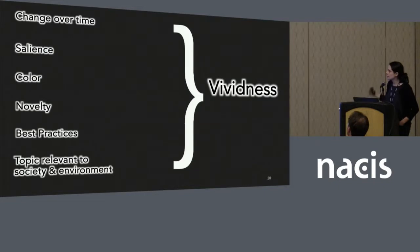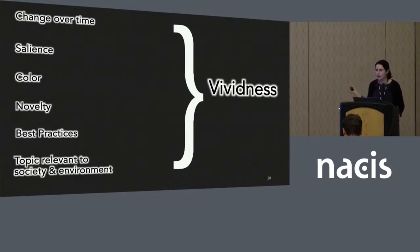Together, the first five themes that came out of my interviews really form this topic of vividness in maps. In addition, I added one more: that it needed to show a topic that was relevant to society and the environment. This other key piece comes from that agenda article on maps that matter — these maps need to show topics relevant to society and the environment.